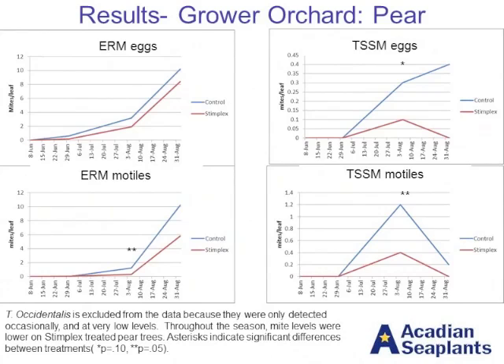This is at the grower orchard. The first set of graphs looks at the pears — European red mite eggs and motiles, and two-spotted spider mite eggs and motiles. Not as much of a difference on the European red mite, and I think some of that may have been due to the confounding effects of those pesticide sprays. However, there were definitely some significant differences at one point in time, but the overall trends were very positive, showing fewer mites as well as fewer eggs on the seaweed extract treated trees. Two-spotted spider mites showed probably the biggest differences across the board, both eggs and motiles — rather significant differences in the number of mites present on those leaves.